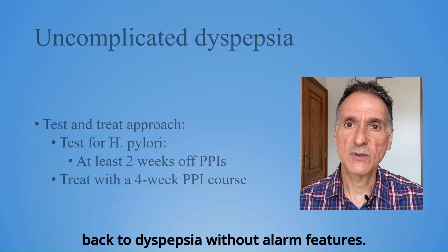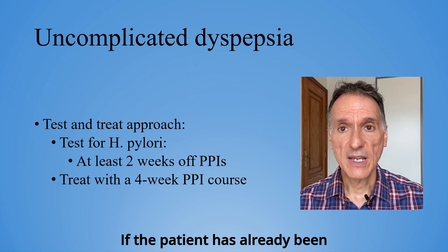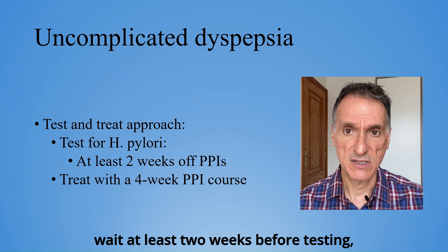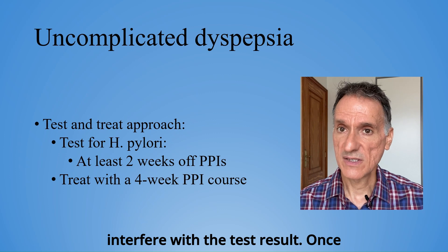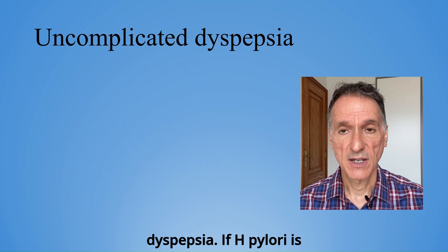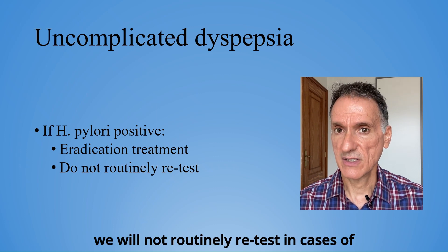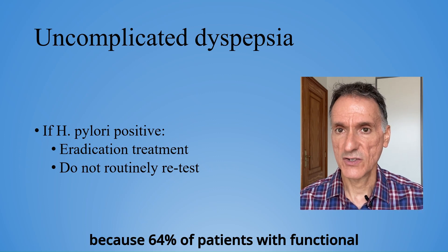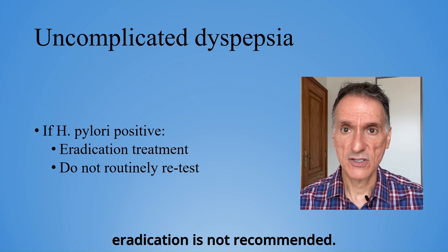But now let's go back to dyspepsia without alarm features. In these cases, we'll test for H. pylori. If a patient has already been prescribed a PPI, we'll stop it and wait at least two weeks before testing because PPIs can interfere with the test result. Once testing is done, we will offer a four-week course of a full dose PPI for dyspepsia. If H. pylori is detected and eradication treatment given, we will not routinely retest in cases of functional dyspepsia. This is because 64% of patients with functional dyspepsia will have persistent recurrent symptoms, so retesting after eradication is not recommended.